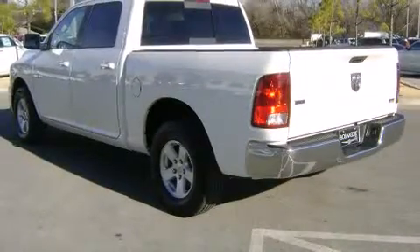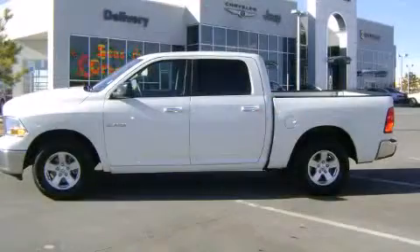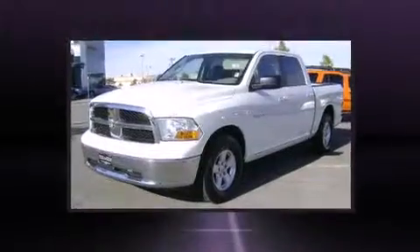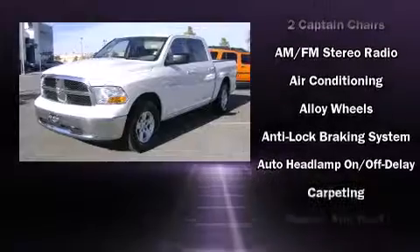It distinguishes itself from the competition with features such as a tachometer, a rear-step bumper, a front bench seat, heated door mirrors, and air conditioning.